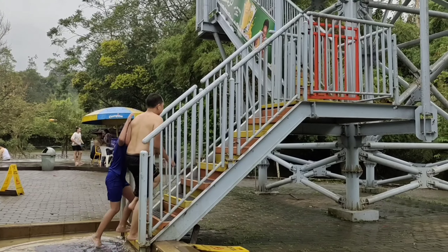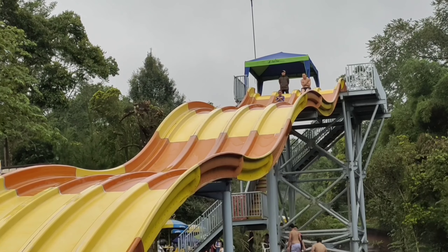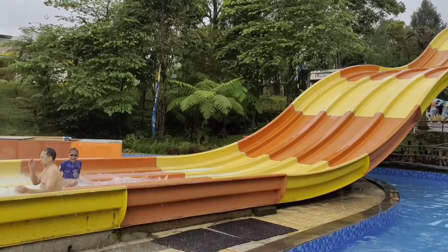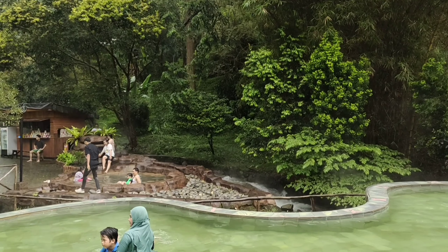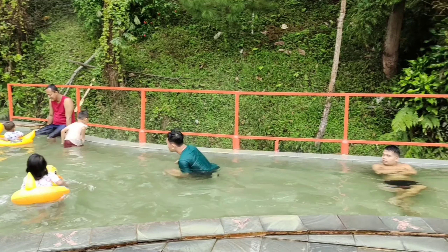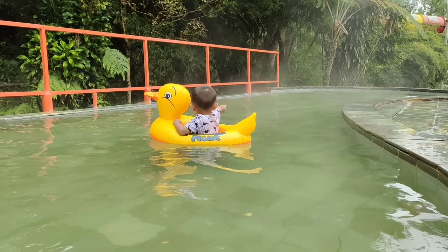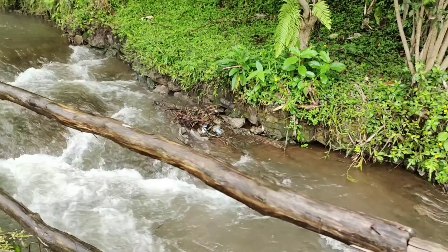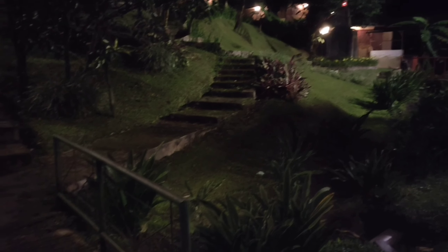Ini dia waterparknya, cukup luas ya. Untuk waterparknya airnya air dingin, makanya sepi. Tapi kalian gak usah khawatir, di waterparknya ini juga tersedia kolam rendam air hangat. Ini adalah prosotan yang paling terkenal di Sari Ather. Prosotannya cukup tinggi dan cukup panjang, di sekelilingnya terdapat kolam arus. Ada prosotan yang lagi ditutup juga karena sedang dalam perbaikan. Sekarang kita mau menguji adrenalin naik prosotan yang paling tinggi. Wow, seru banget! Kalian wajib coba nih kalau kesini.